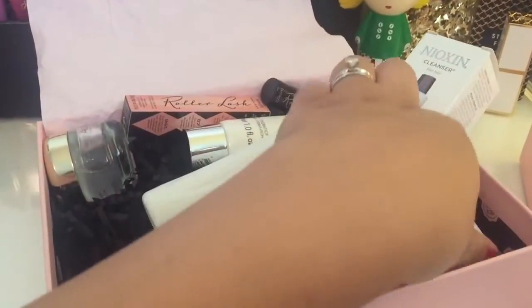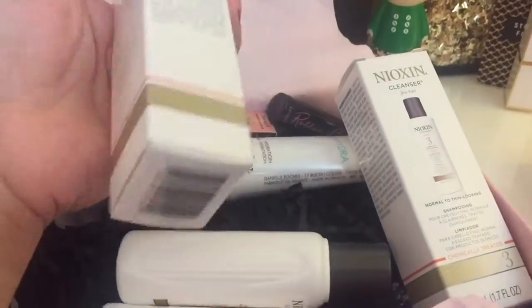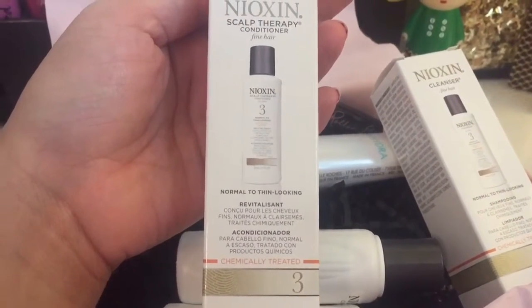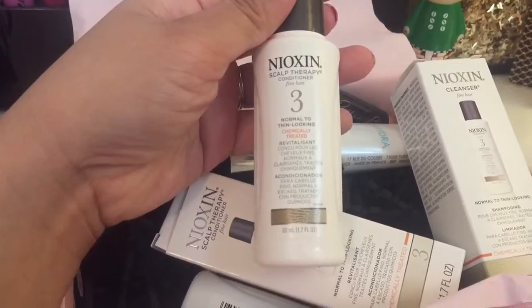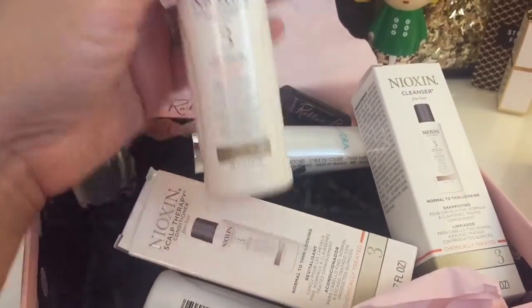This one is the Nioxin conditioner and I really, really love it. It left my hair silky smooth and soft, and it made my flyaways and baby hairs go away. It left everything smooth and it smells like mint. I loved it.